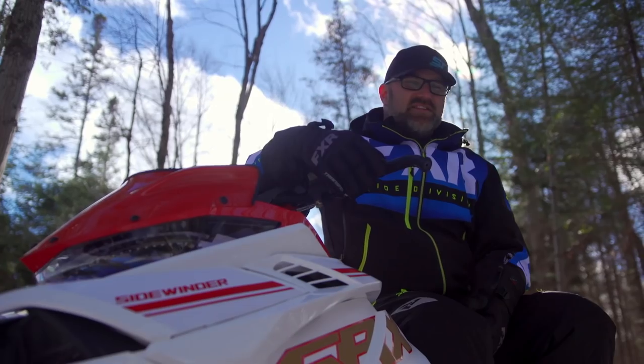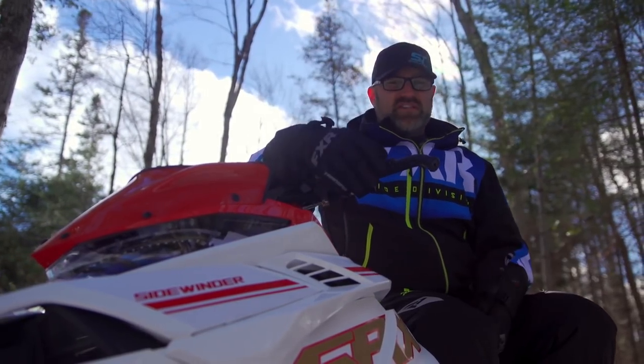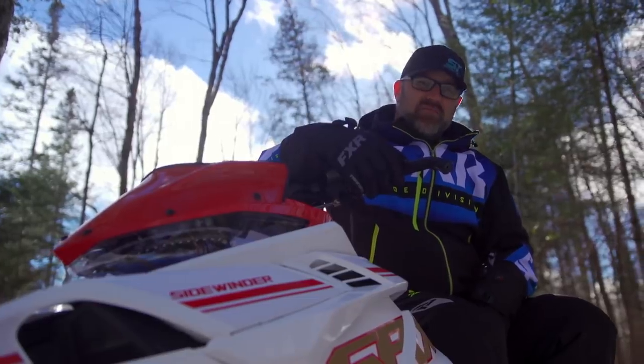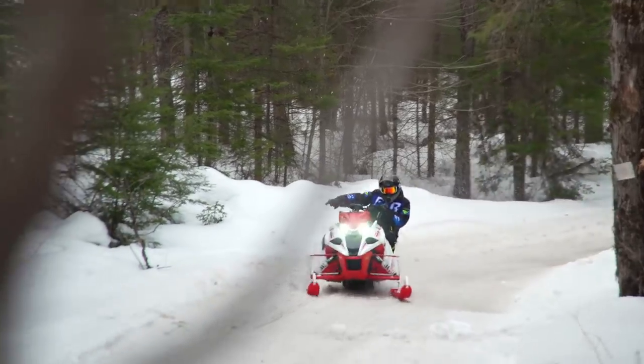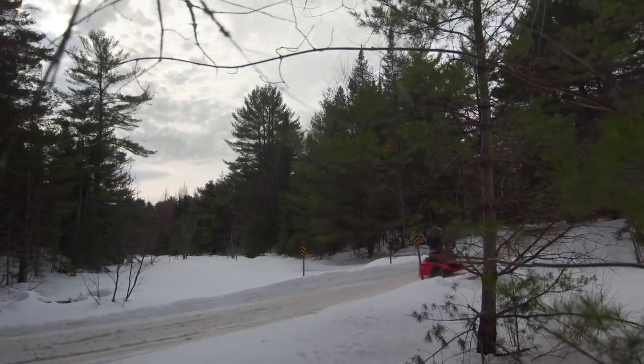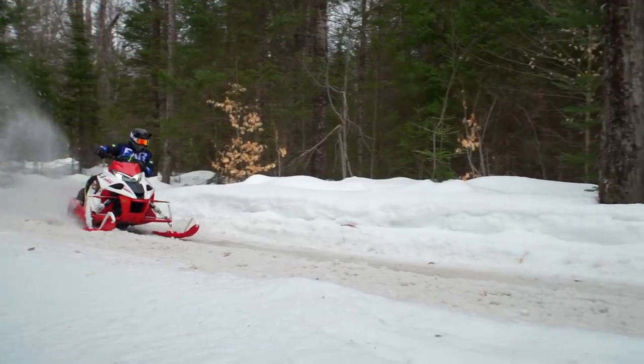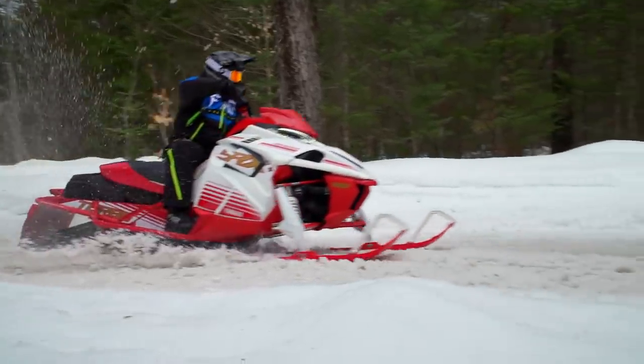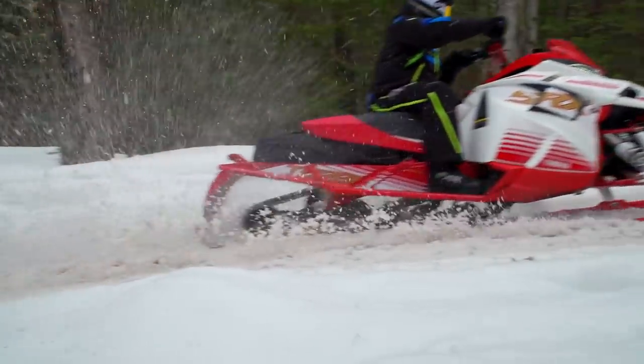Look, you don't have to make any excuses to want or to own a Sidewinder. I get you. I'm a child of a go-fast upbringing as well. Yamaha's SRX is undeniably fast. Some would claim it's the fastest production snowmobile ever, but here's an important question I intend to answer today: is the SRX more than just a fast snowmobile?